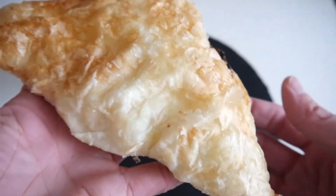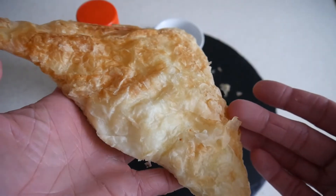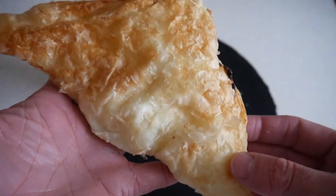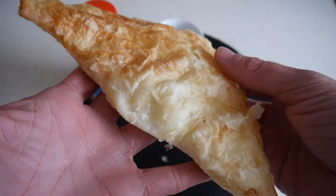But let's start with the Banica. Very simple snack. A variation of this exists in Turkey, Albania, and many countries. And I can't wait any longer — let's go.